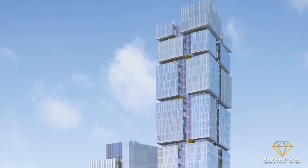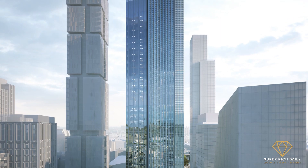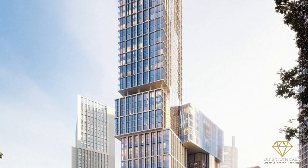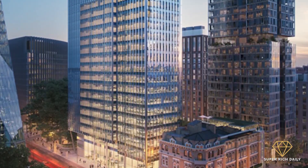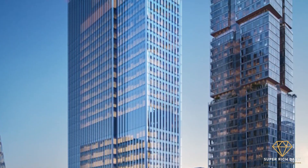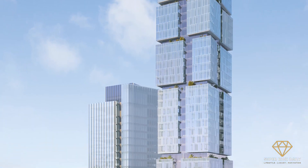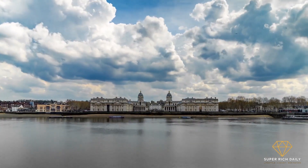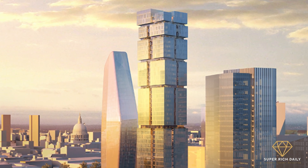A basic rectilinear floor plate has been sculpted to seem like a sequence of separated stacked blocks, resulting in a purposefully thin shape. Each block's glass facades are oriented at subtly varying angles to capture light in a diverse way and break down the tower's shape. All residential apartments have generous winter gardens, with planted balconies at the collar levels between each expressive block. The tower's top is completed with light glass overruns that form a distinct silhouette against the sky.